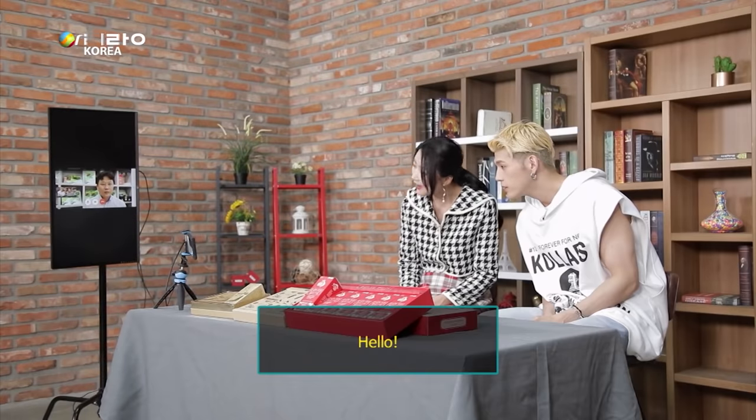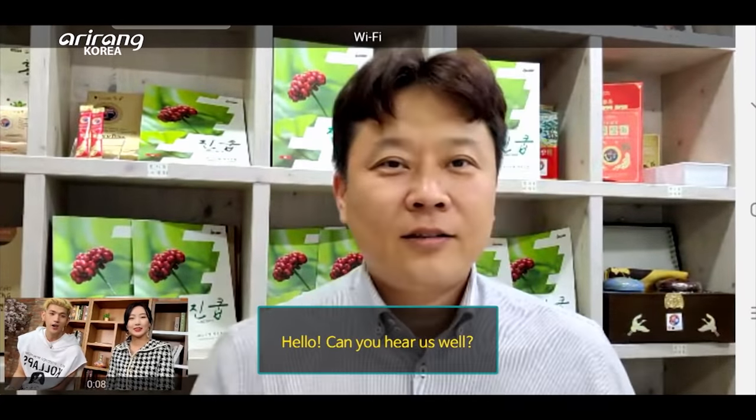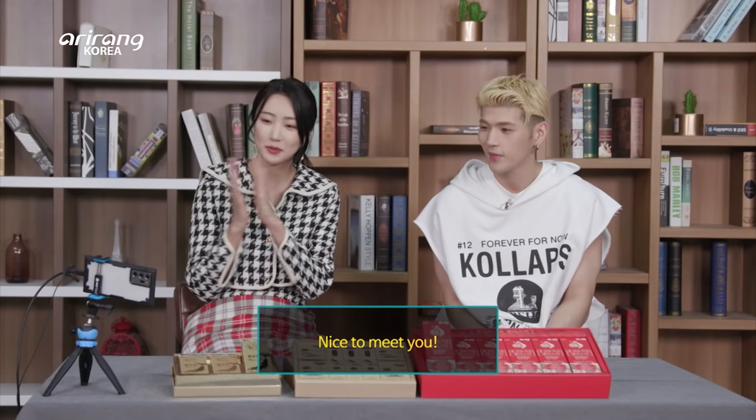Hello! Can you hear me? Yes, I can hear you. Thank you — it's a pleasure to meet you.